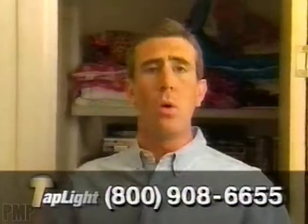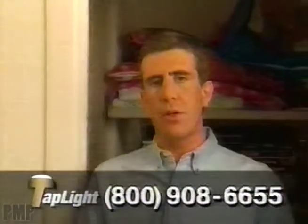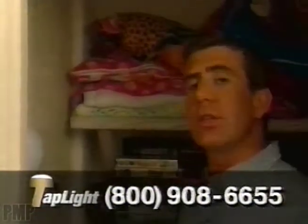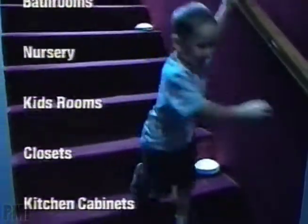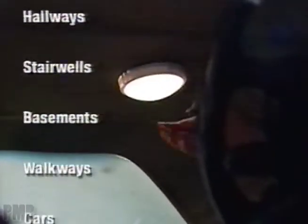Tap light conveniently sits or mounts anywhere. You can wall mount tap lights for places where you need just a little extra illumination but don't have a light fixture, like this closet. Tap light gives you the right light where and when you want it — use it to illuminate a dark stairwell, provide light for an outdoor party or walkway, or even replace a broken interior light in a car. It's also safer than candles for a storm that knocks out the power supply.